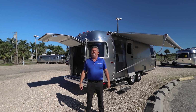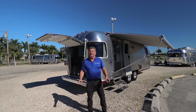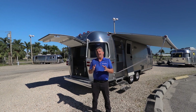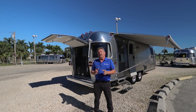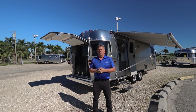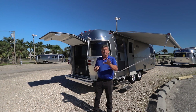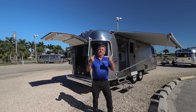I'm Derek Weakley with Airstream of South Florida and North Trail RV in sunny Fort Myers. Today I want to show you a very special unit. This is a 2021 27-foot Flying Cloud. This has got a very interesting floor plan, something that you've never seen before, as well as we've optioned this with the rear hatch like used to be on the Tommy Bahama. So without any further ado, let's take a look.